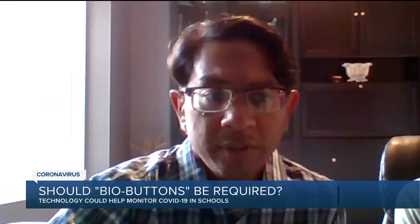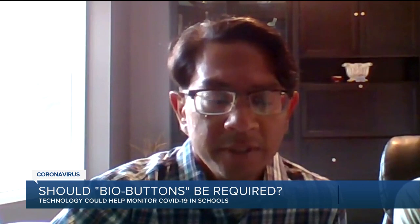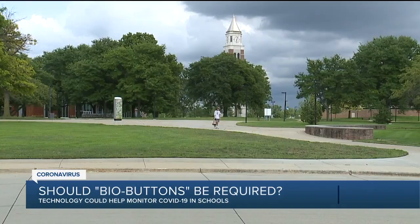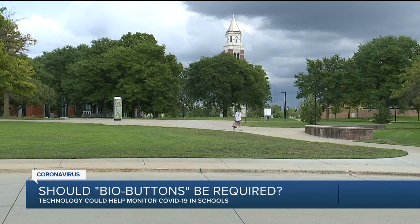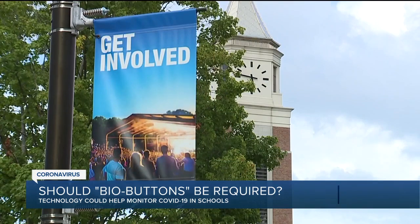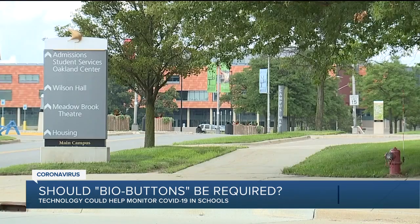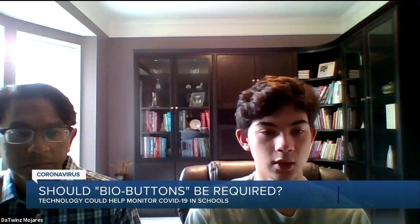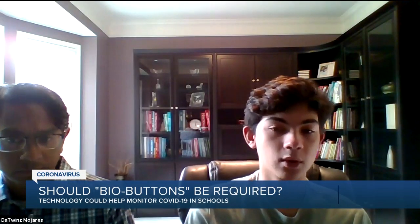Parent John Mojarez, a practicing cardiologist, also shared his view. He says he's seen COVID affect every age group in ways that a lot of us can't imagine. He's confident data recorded by a bio button won't be misused for tracking purposes or shared with a third party. He said: I'm sure the university has done their due diligence in researching and protecting all that data. Both the university and the students have to play their part, and I think it is very important.